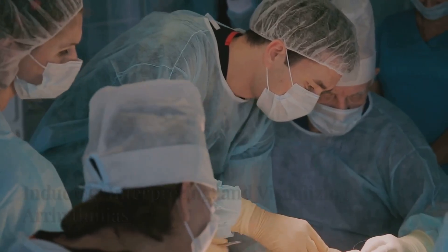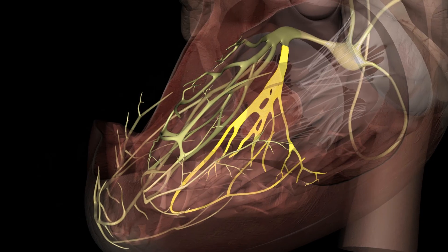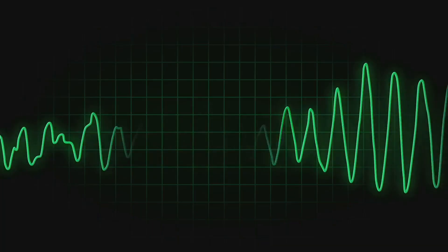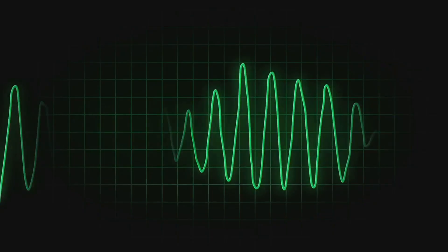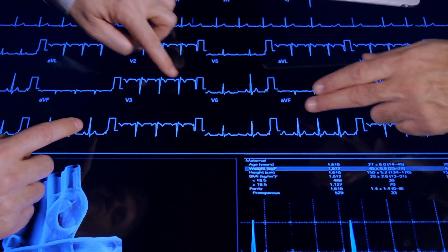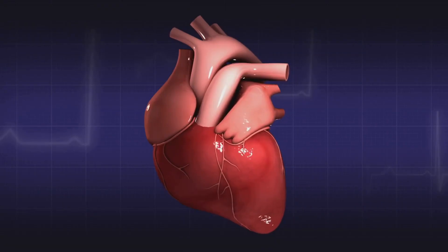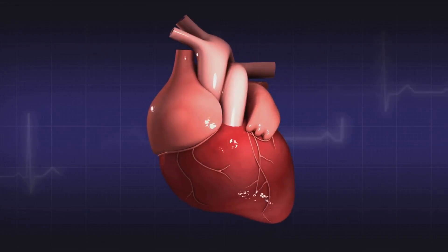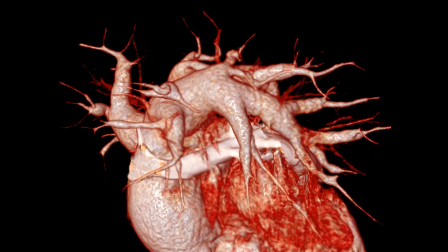With catheters in place, the electrophysiologist uses pacing to test the heart's conduction and trigger the arrhythmia. Inducing the arrhythmia in a controlled setting helps pinpoint its origin and mechanism. Electrograms change dramatically during arrhythmia, providing vital clues. Three-dimensional mapping systems then create a virtual model of the heart, showing where abnormal signals start and travel.